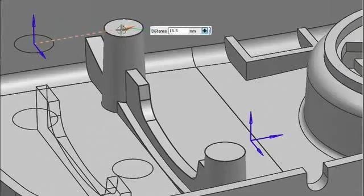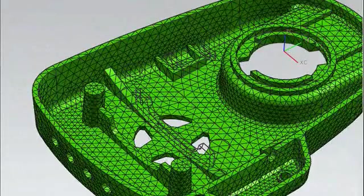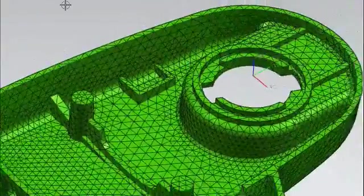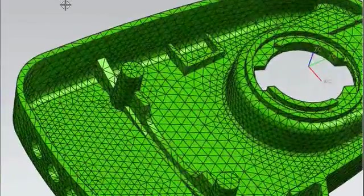NX helps our customers get their products out the door more quickly with innovation at the heart of the product development process. It enables them to iterate across many different design options, allows interrogation of those designs and being able to understand how they will perform, and most importantly, be able to do it fast with very high quality.